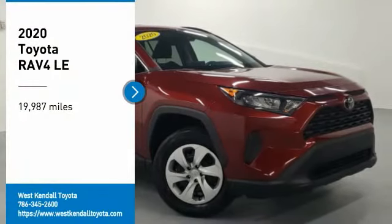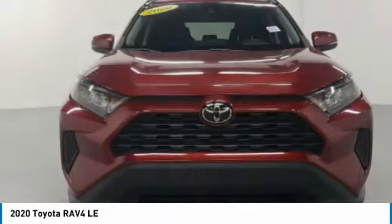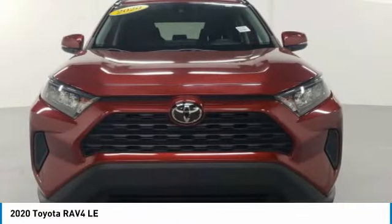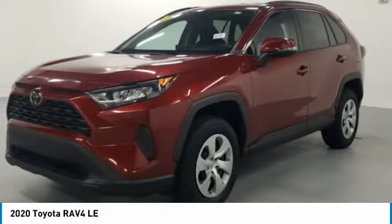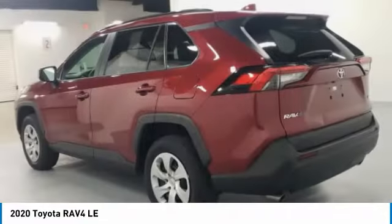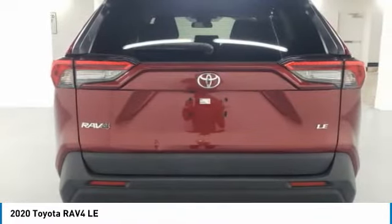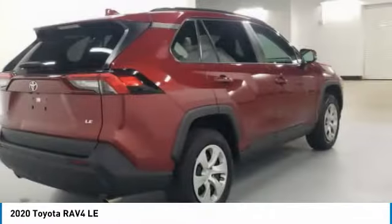Make a great choice today with the 2020 RAV4. The RAV4 is one of the most fuel-efficient SUVs in its class. Versatile and efficient, the RAV4 mixes the comfort and drivability of a sedan with the benefits of an SUV. This highly evolved, well-packaged crossover SUV lets you have it all.